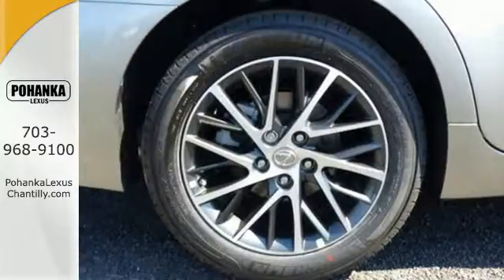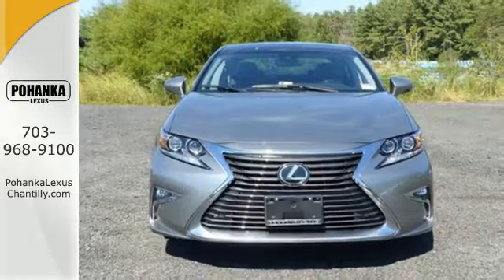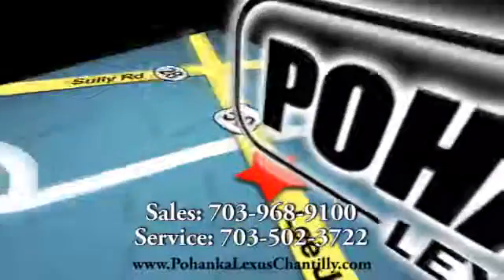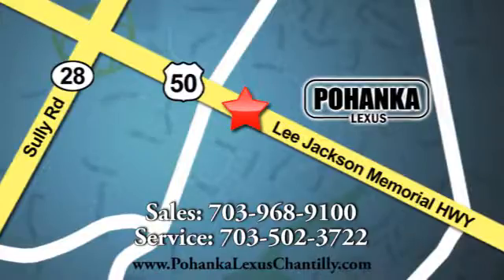Get behind the wheel of this gorgeous ES350 and start turning heads today. Call us now for more information on this vehicle or visit us today. We're conveniently located at 13909 Lee Jackson Memorial Highway in Chantilly. For more information, visit www.hspaust.com.